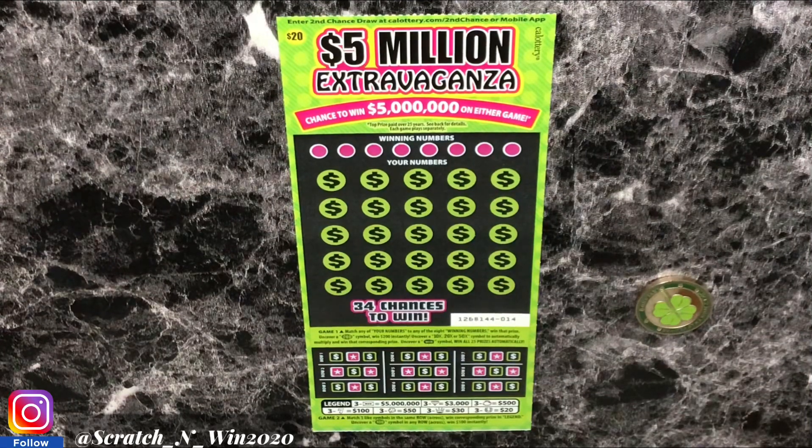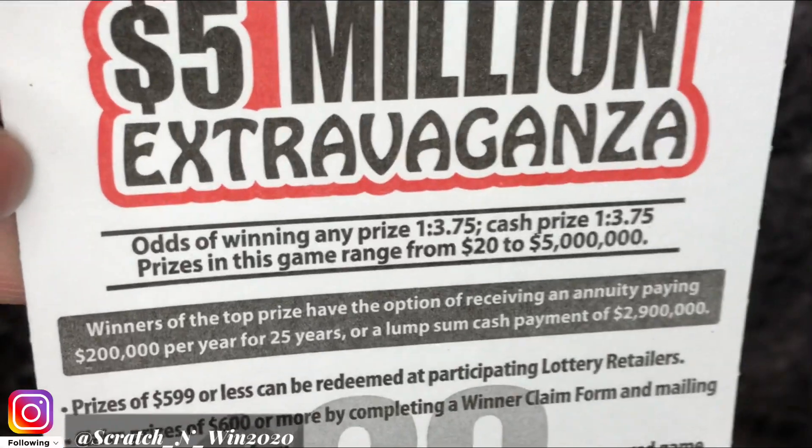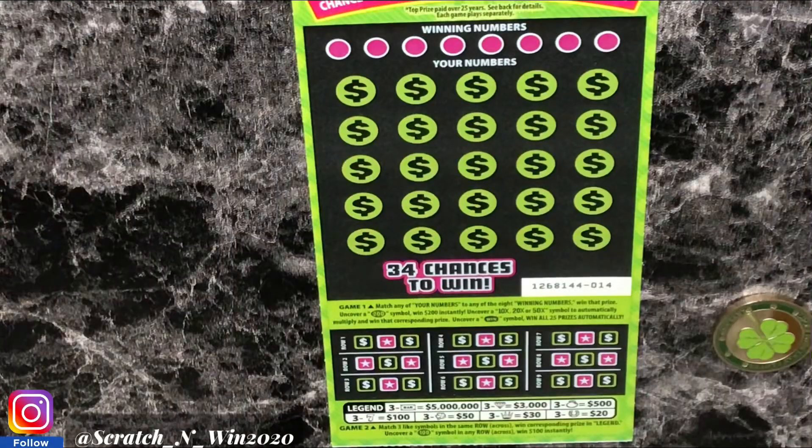This is ticket 14. Let's go ahead and get into the odds real quick. Odds of winning any prize: 1 in 3.75. For the cash prize winning 1 in 3.75 as well. So we're looking for matches to our winning numbers, a $200 symbol for an instant win, 10x, 20x, 50x, or a WIN symbol to win all 25 prizes. Down below, if you get 3 like symbols in the same row across, that is an automatic win. And there's a $100 symbol to win $100.